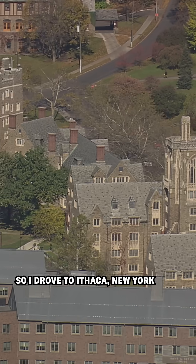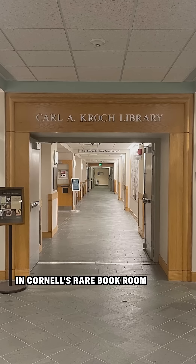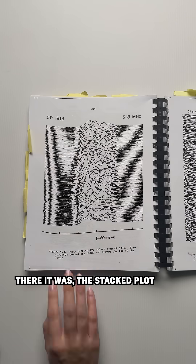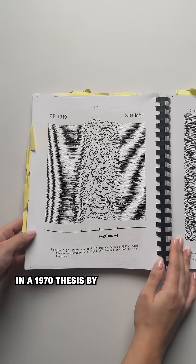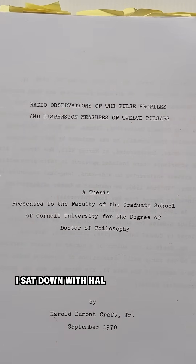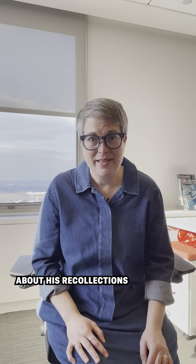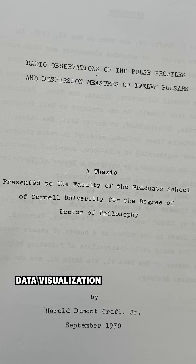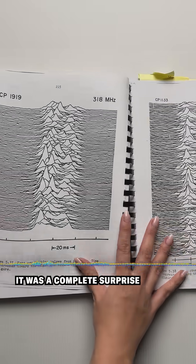So I drove to Ithaca, New York, and spent hours in Cornell's rare book room pouring through doctoral dissertations. And then, bingo! There it was — the stacked plot — in a 1970 thesis by Harold Dumont Craft Jr. A few weeks later, I sat down with Hal and asked him about his recollections of Arecibo Observatory and how he feels about his data visualization being on the cover of Unknown Pleasures. It was a complete surprise.